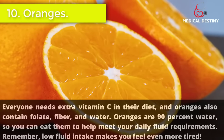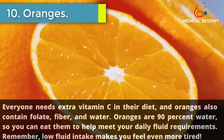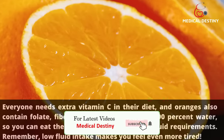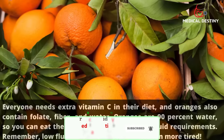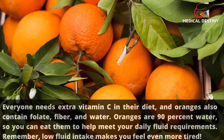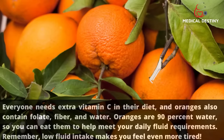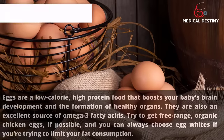10. Oranges. Everyone needs extra vitamin C in their diet, and oranges also contain folate, fiber, and water. Oranges are 90 percent water, so you can eat them to help meet your daily fluid requirements. Remember, low fluid intake makes you feel even more tired.